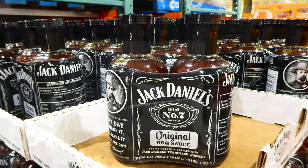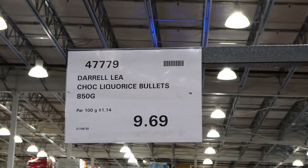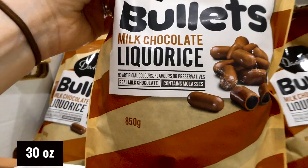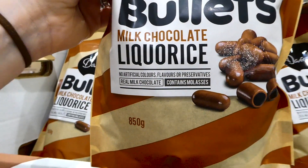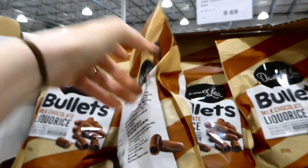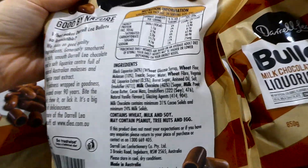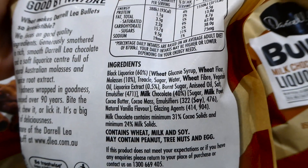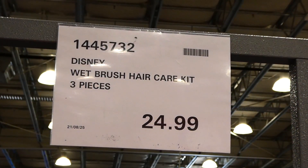There's now the Darrell Lea chocolate licorice bullets in store - 850 grams for $9.70. They have no artificial colors, flavors, or preservatives, contain real milk chocolate and molasses. These are black licorice coated with chocolate.